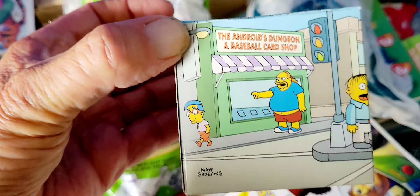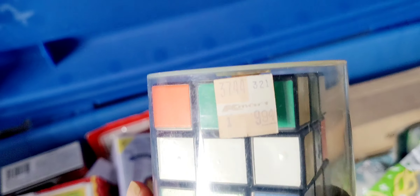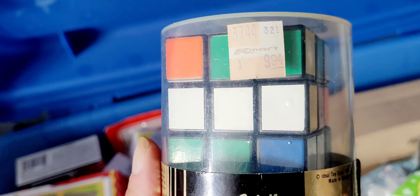Mr. Rubik. This was distributed internationally in 1980 — the Rubik's Cube. $9.94, and this was purchased in 1980. Ideal Toy Company, made in Hungary.